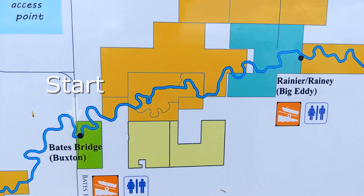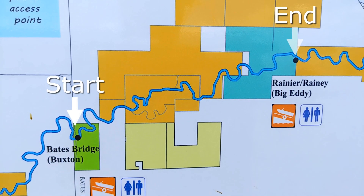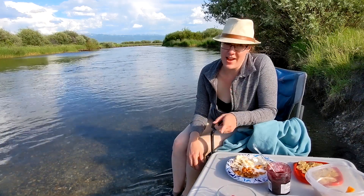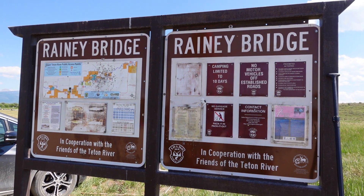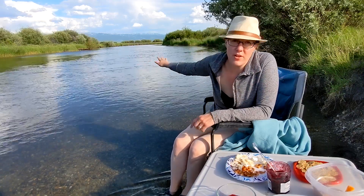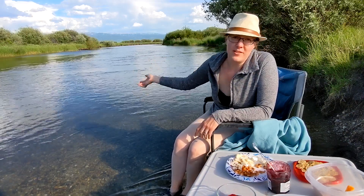I'm just going one section on the Teton River from here down to Rainey, which is where our campground is. We want to tell you about the boondocking spot we are at — BLM land just outside of Driggs, Idaho in the West Tetons. It's the spot to be if you want to be close to everything on the front range of the West Tetons.